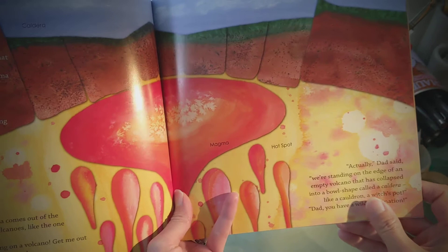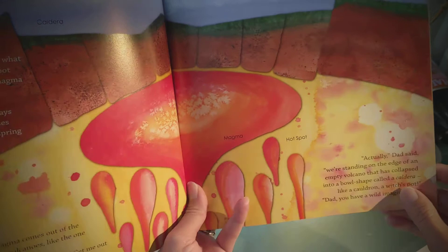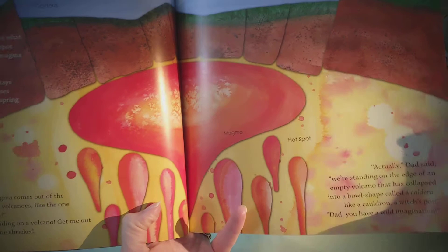Actually, Dad said, we're standing on the edge of an empty volcano that has collapsed into a bowl shape called a caldera. Like a cauldron, a witch's pot. Dad, you have a wild imagination.